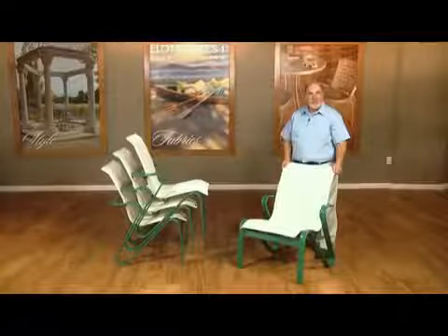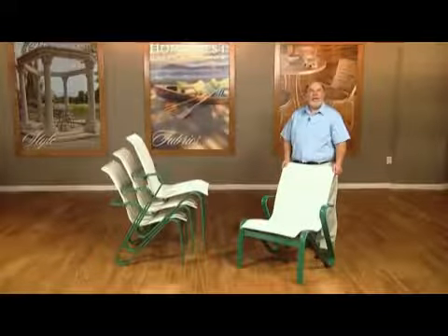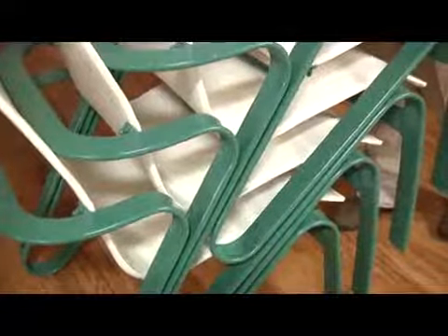In addition to these classic pieces, Benton also offers a fun and uniquely styled standard height stackable dining chair. Frame spacers are incorporated into the design to provide protection when stacking this unit.